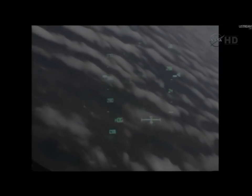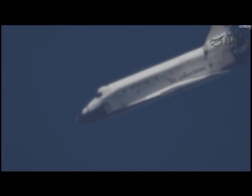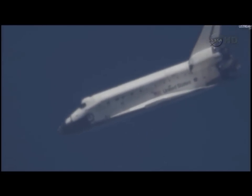On at the 180. Discovery crossing out over the Atlantic, then back over the eastern edge of Florida. Commander Steve Lindsey back in control of Discovery for the remainder of this heading alignment circle. 2 minutes 30 seconds to touchdown. Discovery traveling 440 miles an hour, its altitude 4 miles.